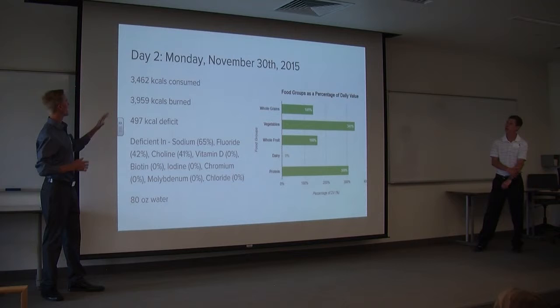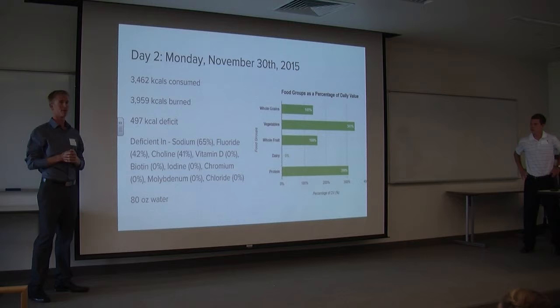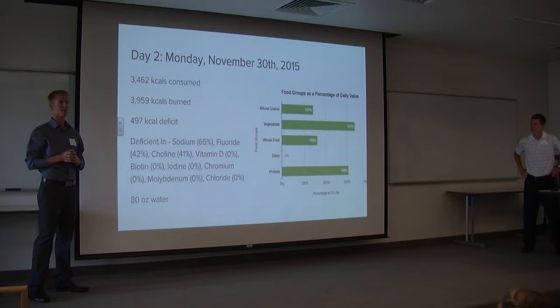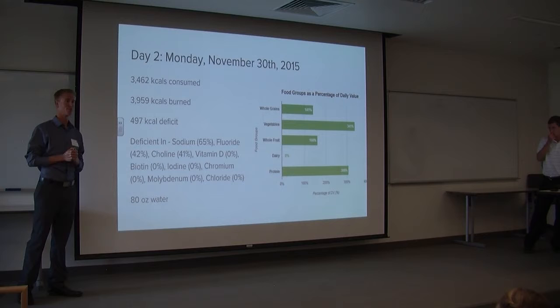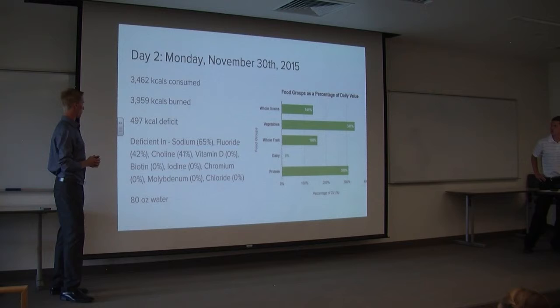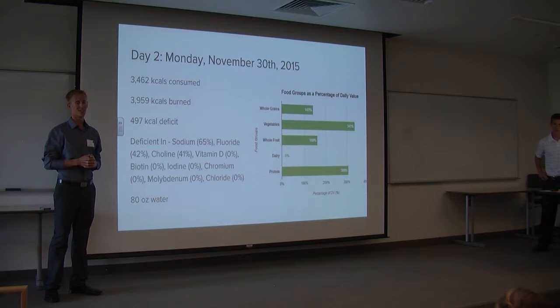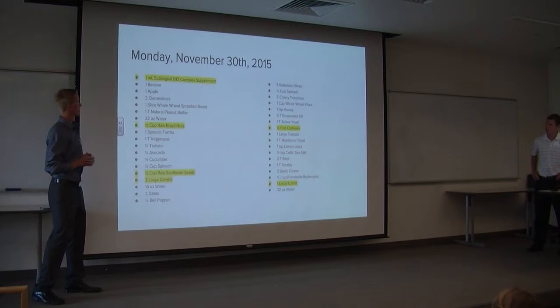On day two, I consumed 3,462 kilocalories and burned 3,959 kilocalories — again about a 500 calorie deficit. I was deficient in the same range of nutrients with the addition of sodium, which is something I have a problem with when I'm not eating processed foods. As for the protein myth, I got 308% of my daily protein value, much of which came from Brazil nuts, cashews, peanut butter, and sunflower seeds.